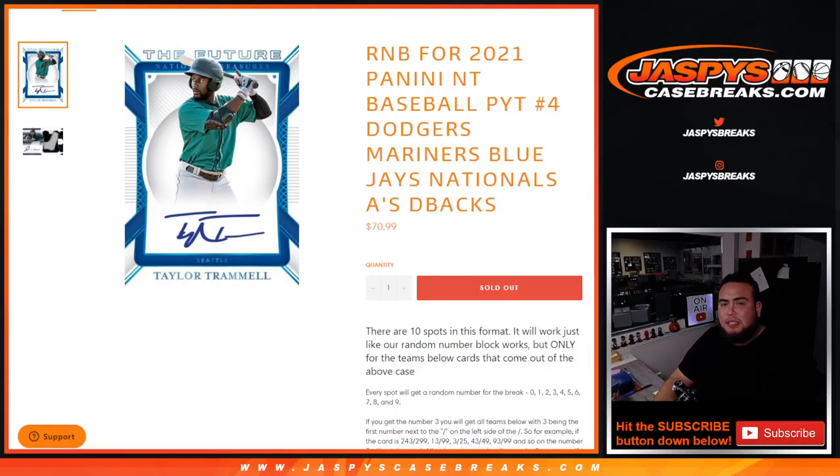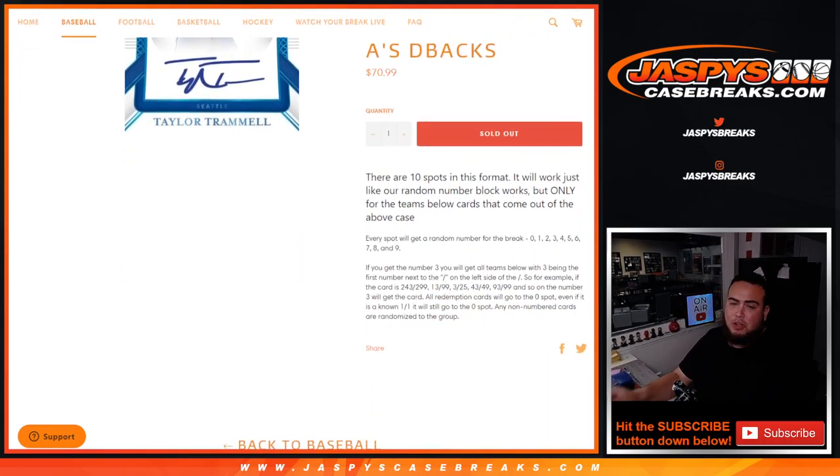What's up everybody, Jason for jazbeescasebreaks.com. This random number block right here sells out Pikachu number four of NT baseball. This random number block features the Dodgers, Mariners, Blue Jays, Nationals, A's, and Diamondbacks. You get a piece of these teams for a fraction of the price, and we go by the left side of the first number on the left side of the serial number dash.